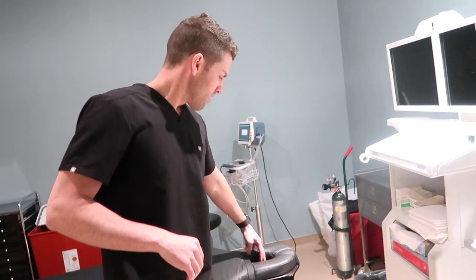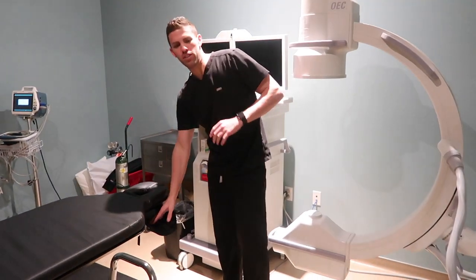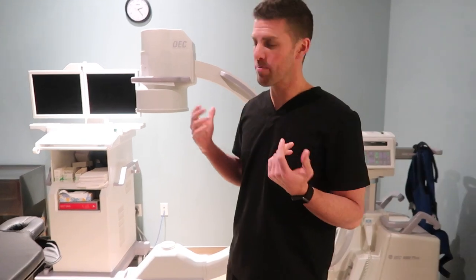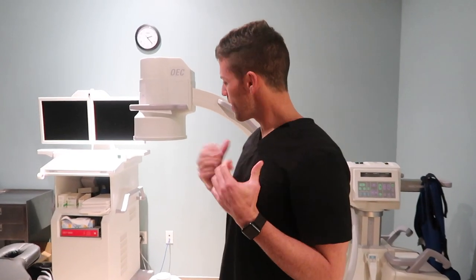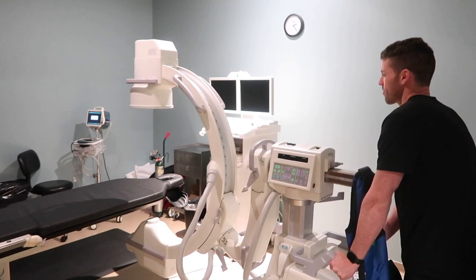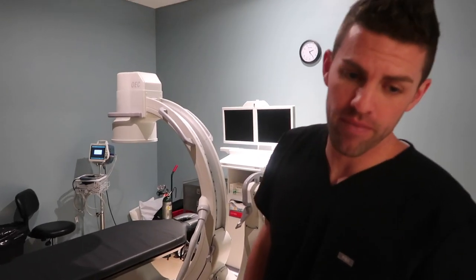Most procedures, they'll be laying on their stomach. There's a little hole in the table where they can breathe — kind of like a massage table. There's also a folder where they can rest their arms, just to get as comfortable as possible. Once the patient is in position, we hook them up to equipment to monitor their vitals throughout the procedure. Then we move the x-ray equipment into position — depending on which injection we're doing will determine where we position the fluoroscopy machine — and begin taking a series of x-rays to line up where we're going.